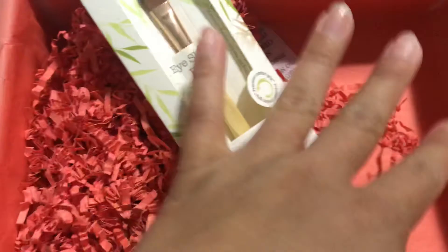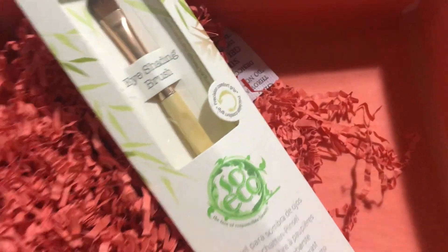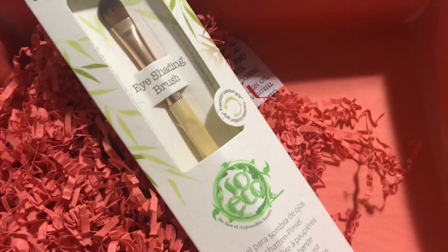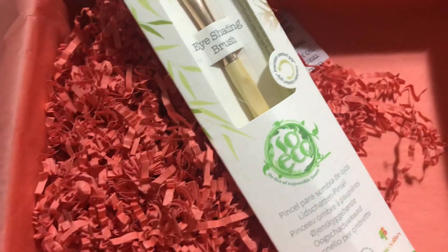I have no idea how much this stuff retails for. I don't like the fact that I have to wait so long for this box and then it's not completely full size — it's just not really exciting for me compared to other boxes. So this is my last box. Thanks for watching, guys.